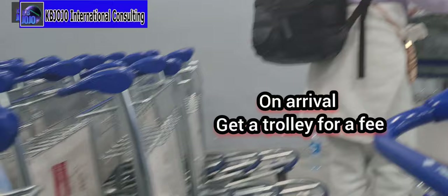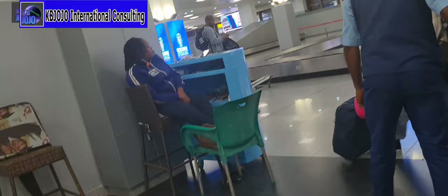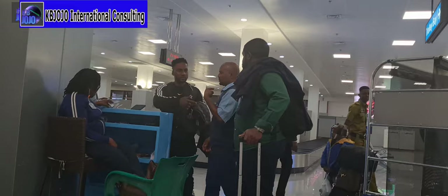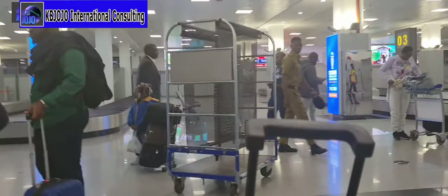If you need a trolley you pay to grab one. I was told it costs 1,500 Naira. I asked why — it used to be 150 Naira — but the current price is 1,500 Naira whether you push it yourself or not. I just grabbed mine now.